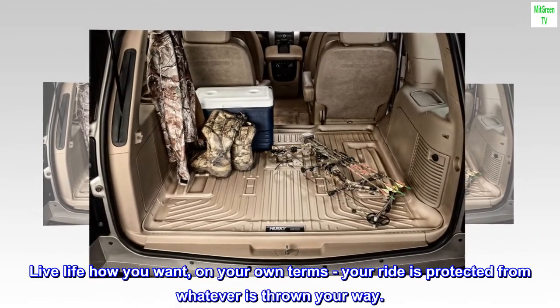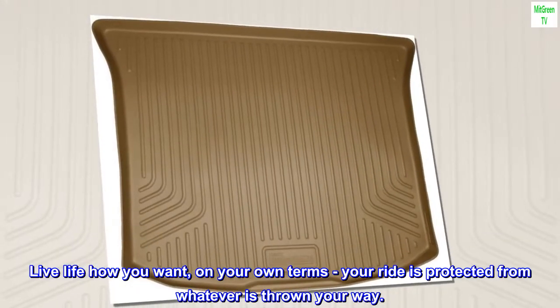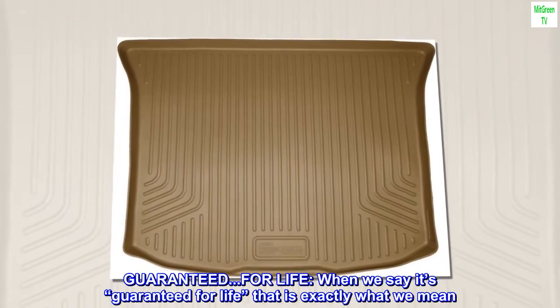Live life how you want, on your own terms — your ride is protected from whatever is thrown your way. Guaranteed. For life.